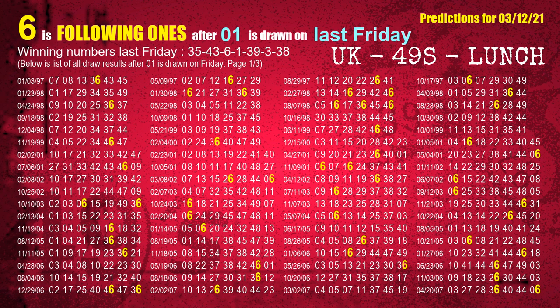The fourth winning number last Friday is 01. The most frequently following units digit is 6 when 01 is the winning number on last Friday.